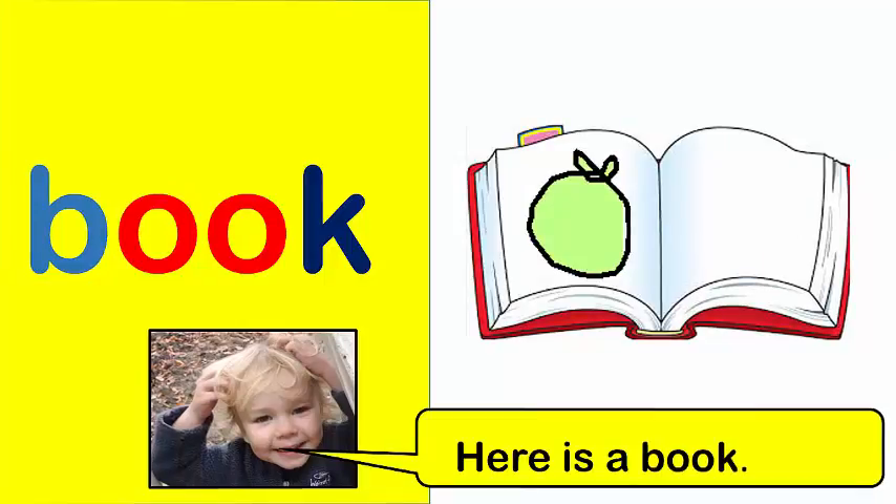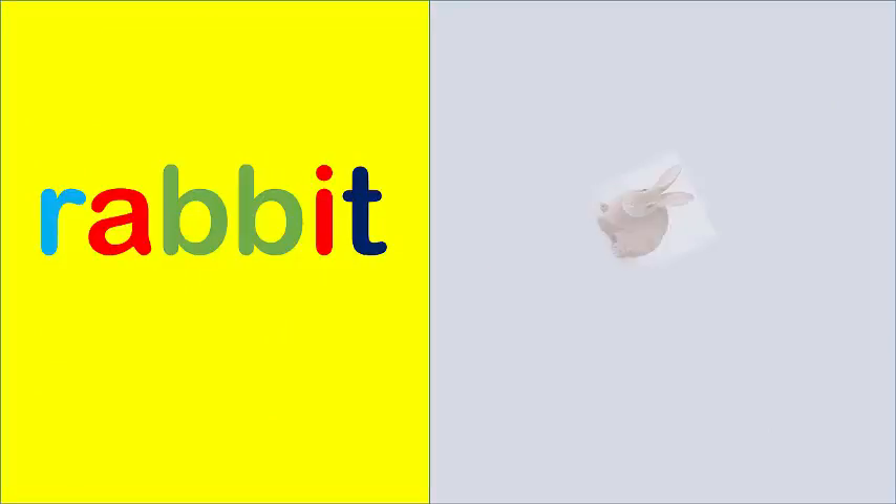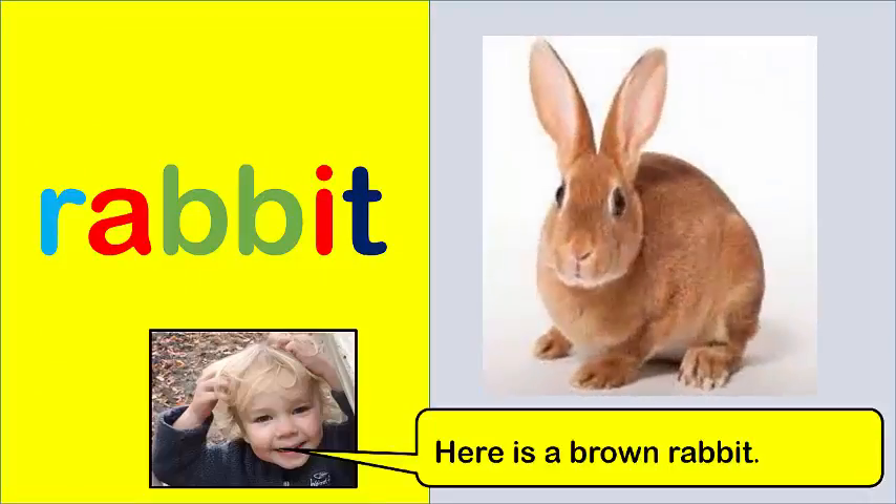Here is a book. Rabbit. Here is a brown rabbit.